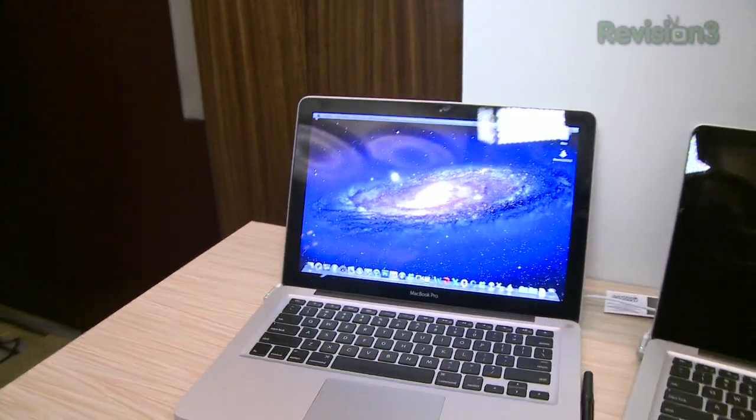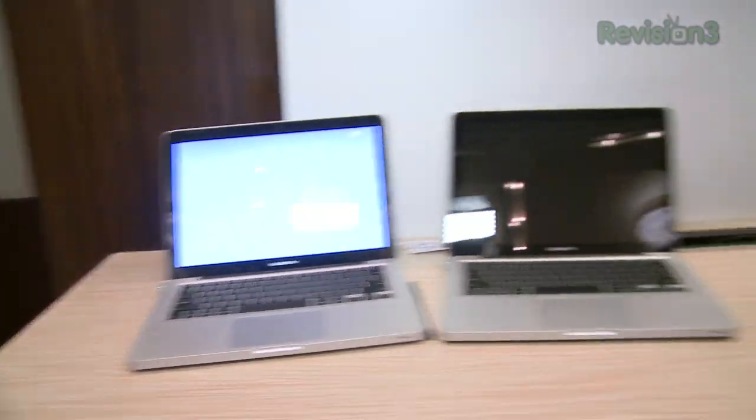By the way, MacBook users, no fear — any firmware issues with Momentus XT are long in the past and solved with Apple. The drive streets at $230, it's available now, and I want one.